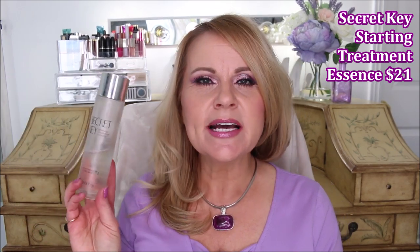The next few are all about brightening. The Secret Key Starting Treatment Essence contains galactomyces — it's been likened to the SK-II sold at Sephora. It uses a fermentation process that brightens and lightens the skin. I heard about it on Penny Smith Skincare's channel — she did a comparison with the SK-II product, and this one has the same fermentation and galactomyces but is so much cheaper. It's really awesome for brightening and I love it.